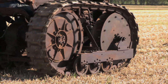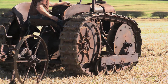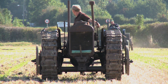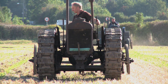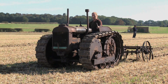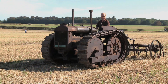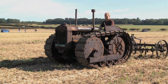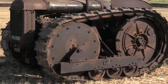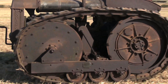The Fordson Roadless soon became the company's best-selling crawler tractor, with production continuing right into the Second World War. Farmers were already very familiar with the tractor, and so the crawler version found a ready market. The extra traction offered by the use of tracks, plus the very quiet running of the Roadless rubber jointed E-type tracks, meant that it was a popular option compared with the more expensive American imports, such as Caterpillar and International Harvester.